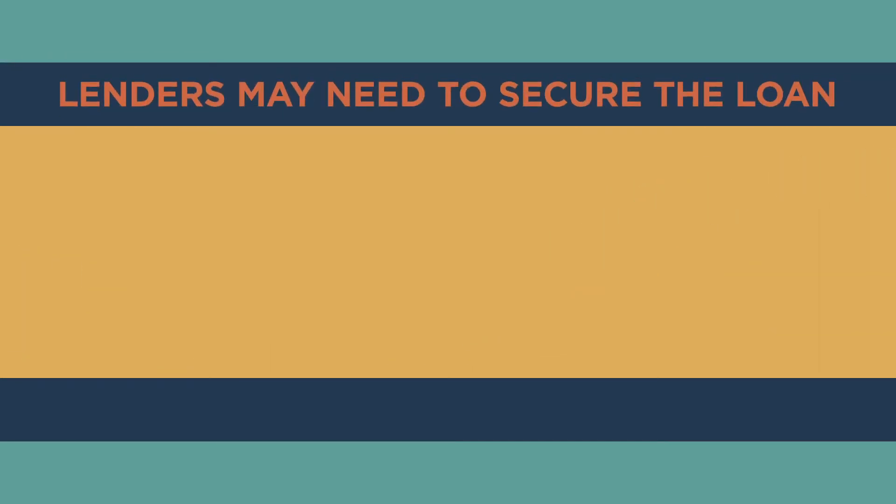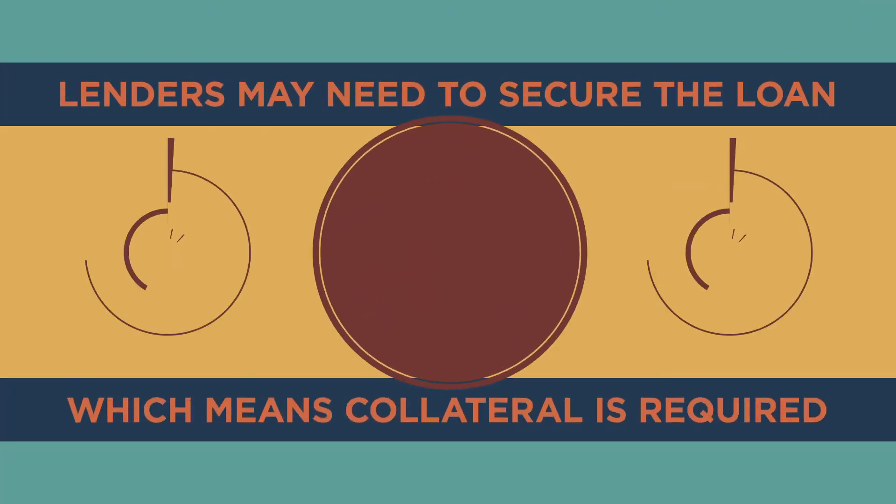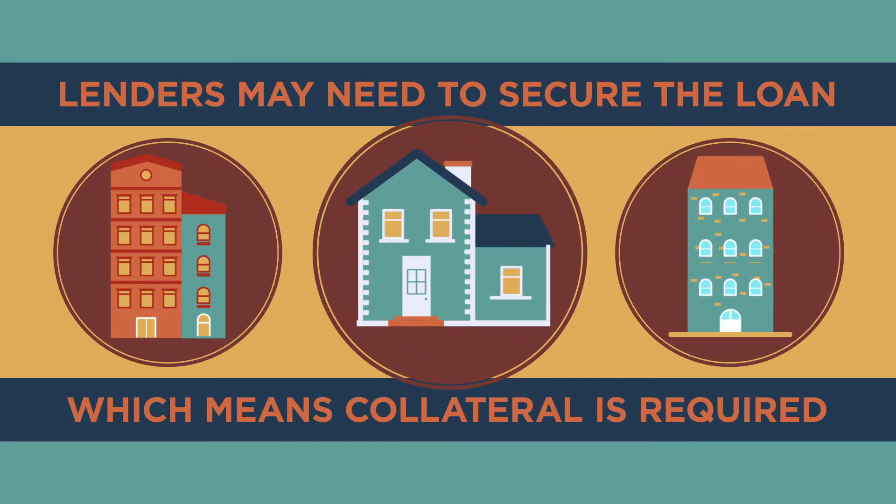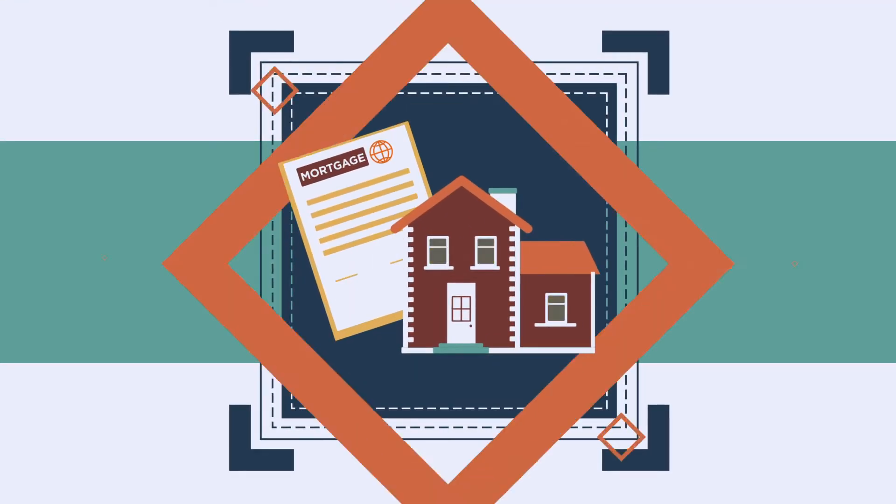Also, lenders may need to secure the loan, which means collateral is required. This is usually done with property or another type of asset, so you'll have to provide documents to prove ownership.